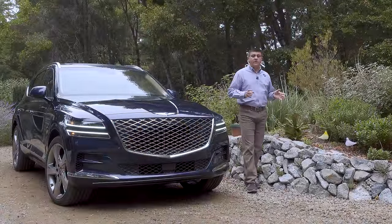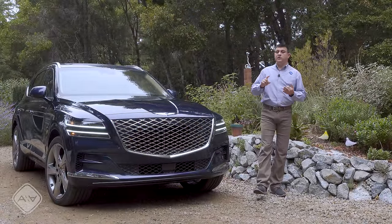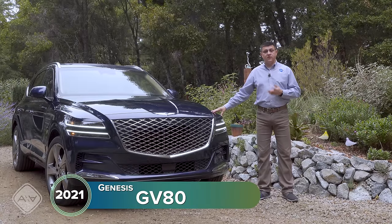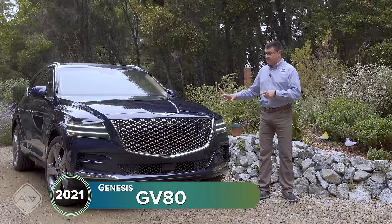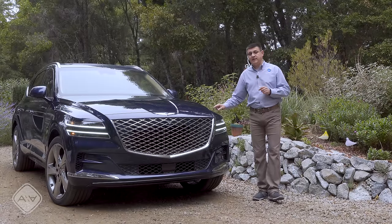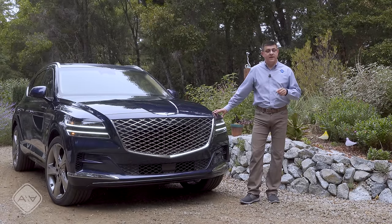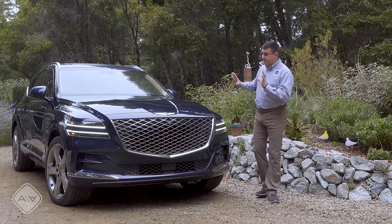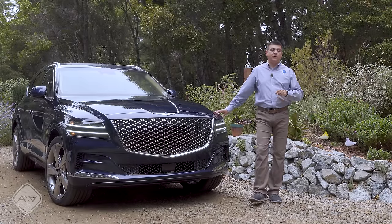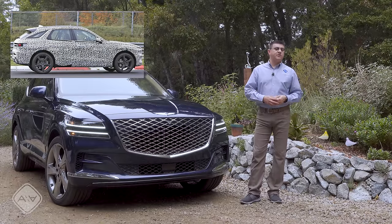Genesis has really been on a roll lately. For 2021 we got a refreshed G90 and an all-new G80 sedan. For 2022 the G70 sedan is getting a minor refresh, and we have an all-new crossover — the GV80. This is the first crossover or SUV in the Genesis lineup, and I think this is going to be the best-selling Genesis in America. Shortly after the GV80 it looks like we're going to be getting a GV70, so if you want something smaller and less expensive, stay tuned — though Genesis isn't officially talking about that just yet.